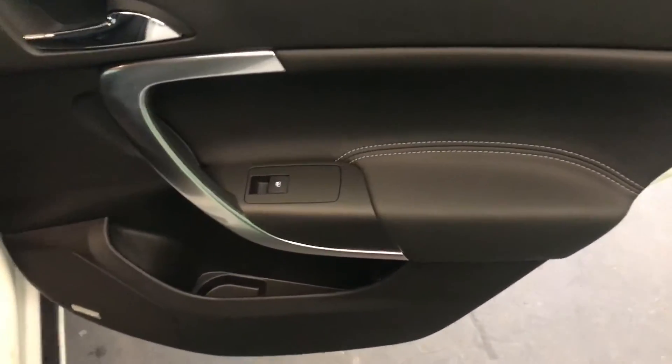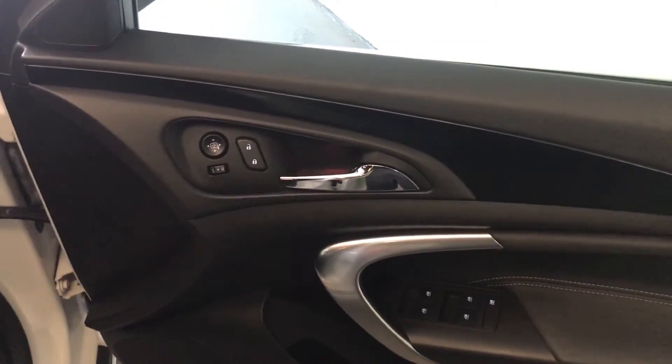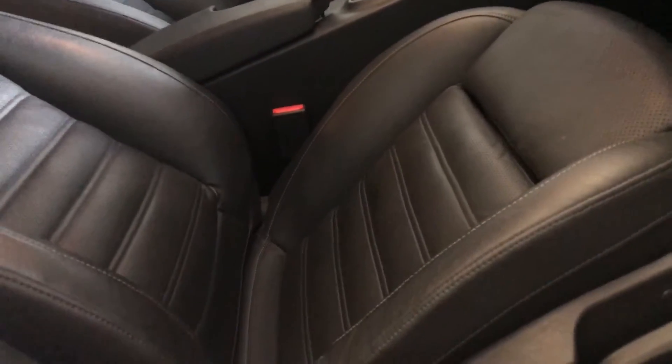There are electric windows and nice chrome trim in the door cards. Inside there are buttons everywhere — front and rear electric windows controlled from the driver's door, central locking, heated electric mirrors, and the front seats are part electric. The black leather seats are also heated, which is great for winter.